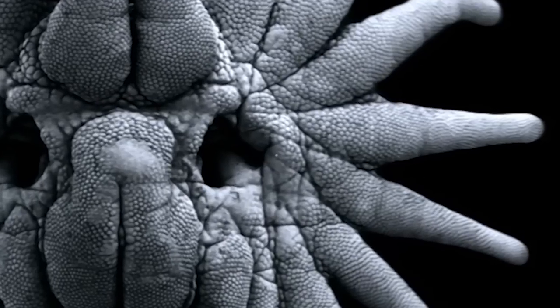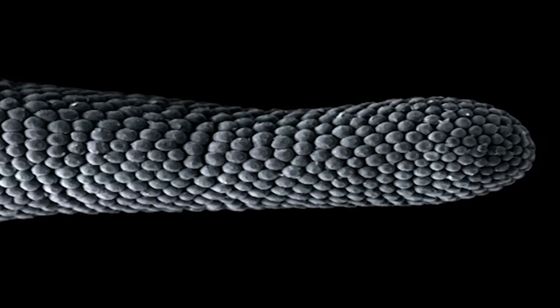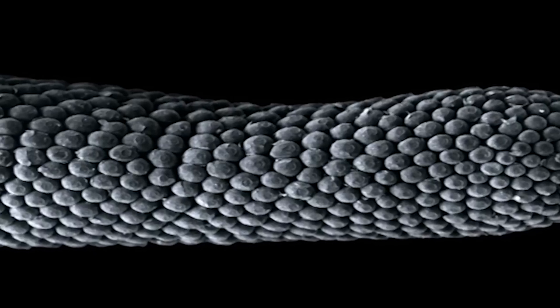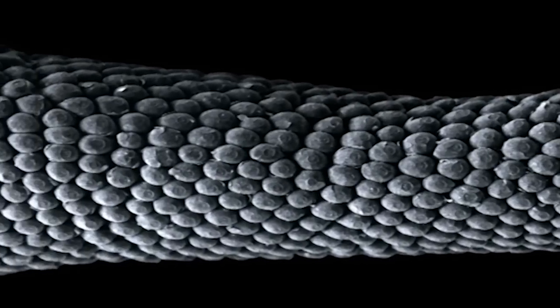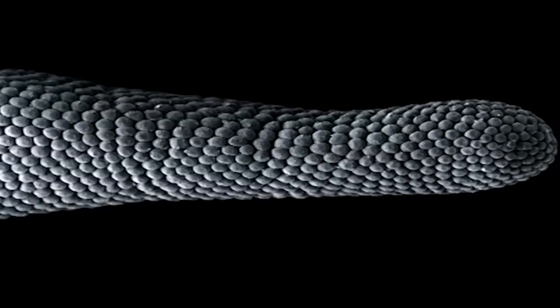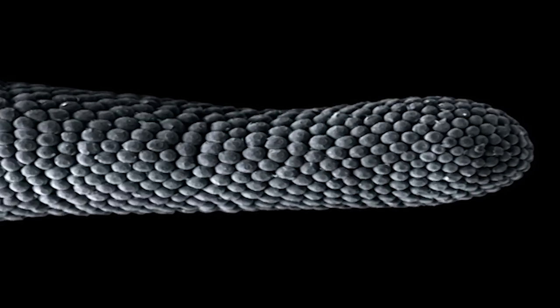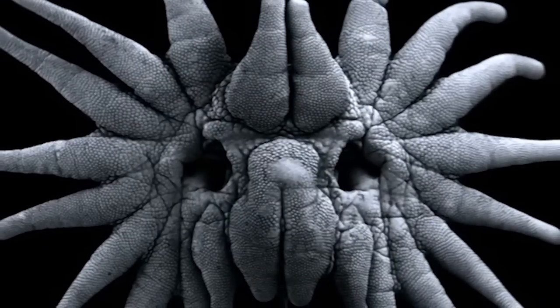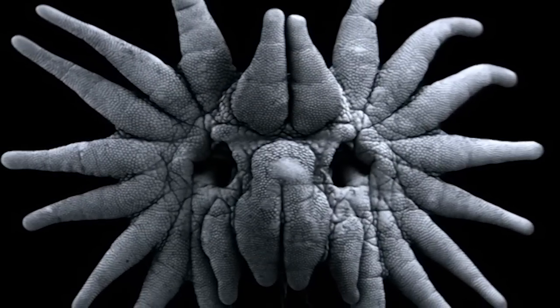Each of its twenty-two nose tentacles is covered with thousands of tiny touch receptors called — the script just says 'Too Lazy to Look This Up.' Fine, I'll just make it up. Tiny touch receptors called — my writer's an idiot — Eimer's organs. Eimer's organs can sense microscopic differences on surfaces they come in contact with.